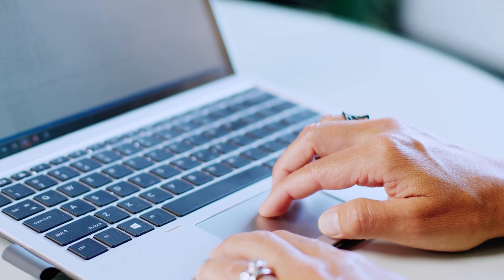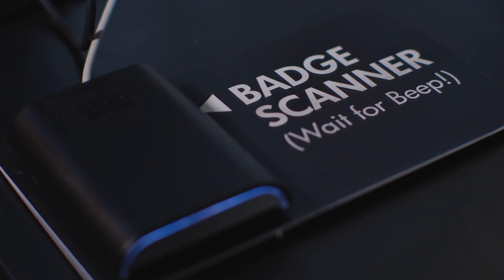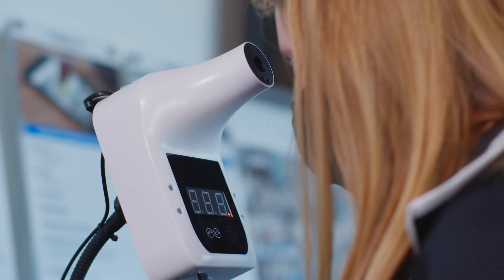Not only does the system make our check-in process easy, it also improves features for managing the data in our check-in database. The system enables integration between the application and existing employee badge access system, and allows badge scanning to be used for employee login at the check-in station.